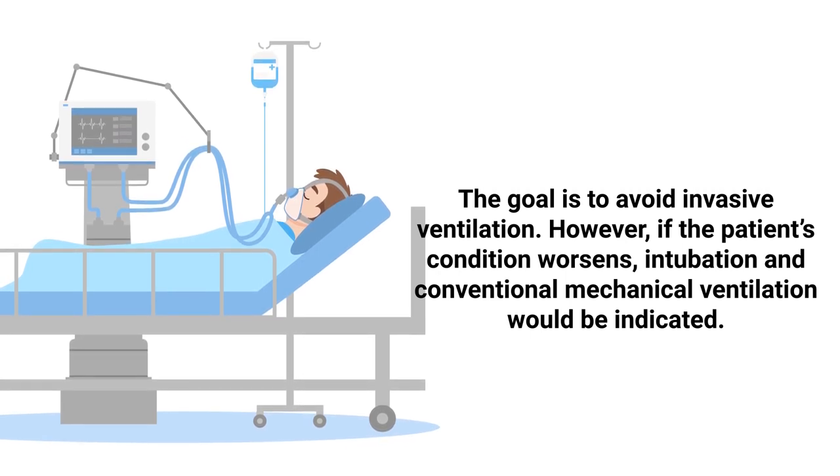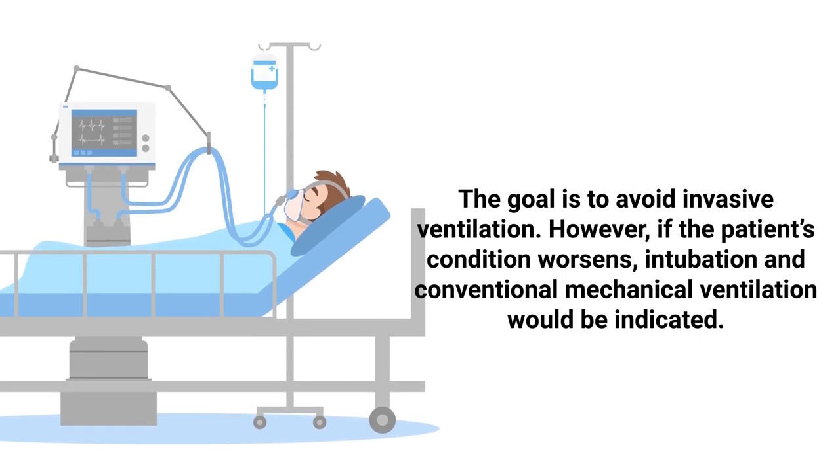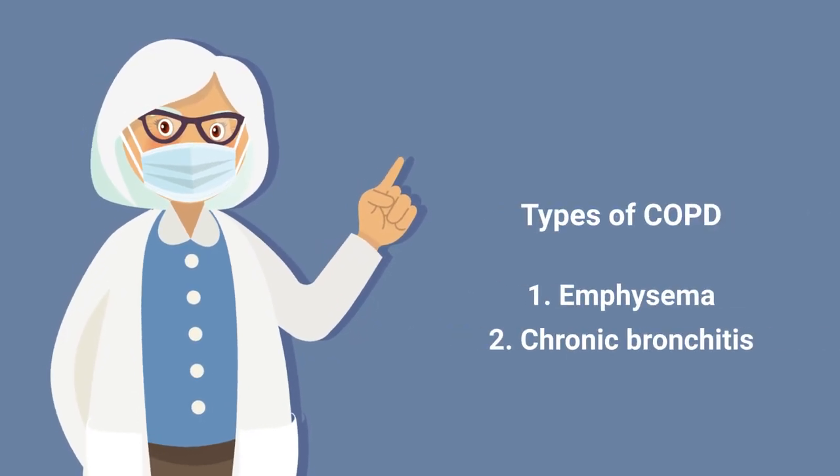However, if the patient's condition worsens, intubation and conventional mechanical ventilation would be indicated. There are two primary types of COPD.